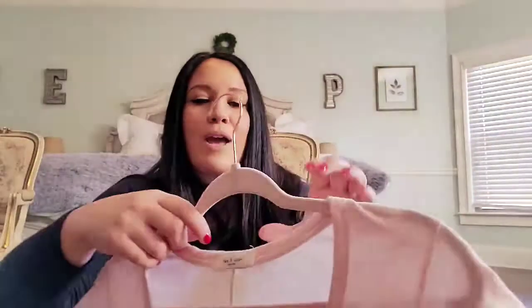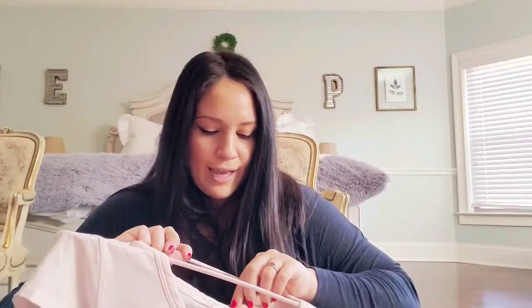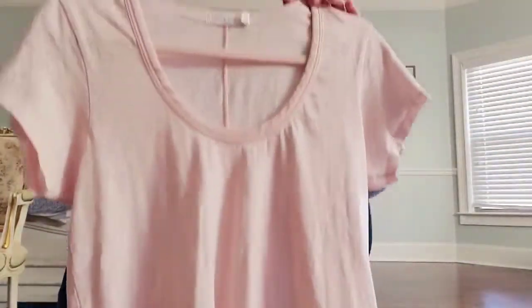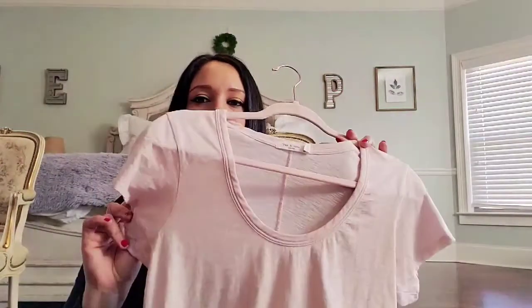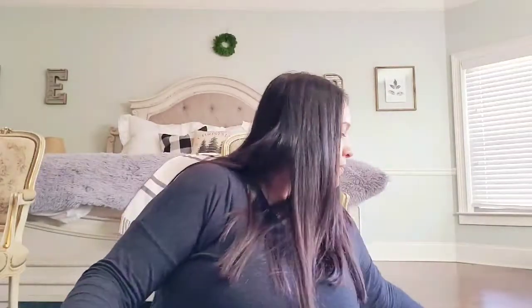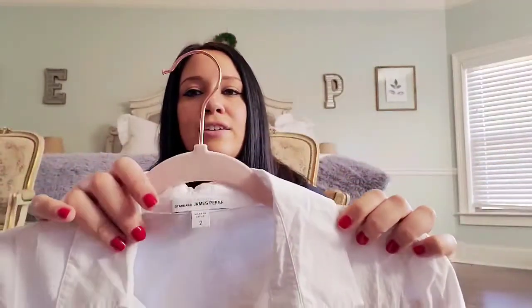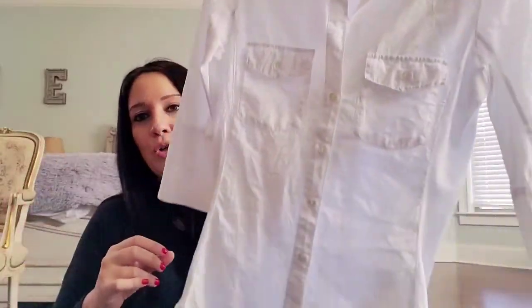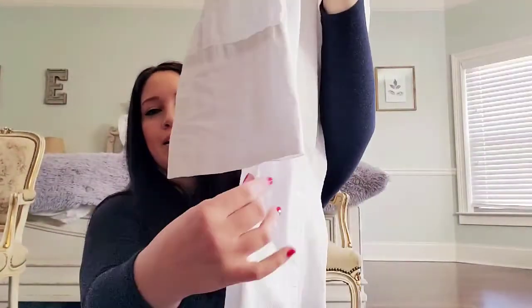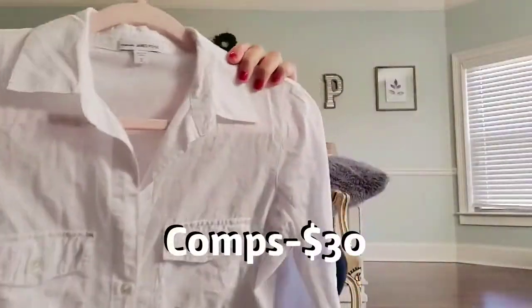This is a Rag & Bone, size small — just a scoop neck, pale pink short-sleeve tee. Here's a James Perse, size 2 — just the classic ribbed side-panel button-down shirt. Those do well for me; they're consistent.